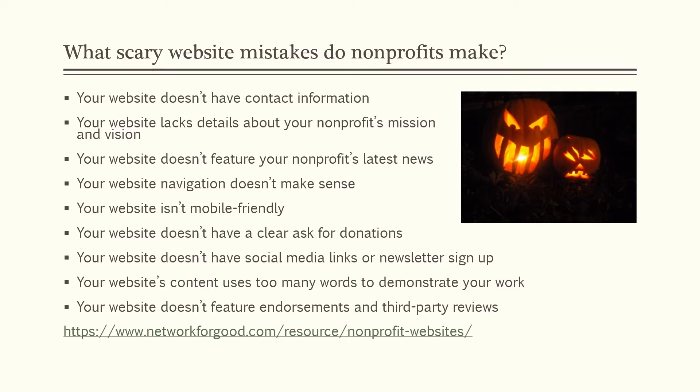Your website isn't mobile friendly — it may look fine on your computer screen, but if you're trying to look at it on your phone, it gets very skewed. Having a website that is mobile friendly is important in today's society. Your website doesn't have a clear ask for donations — if you need money for your operations, visitors need to know they can click and donate easily. Your website doesn't have social media links or a newsletter signup. Your website content uses too many words; you should use more pictures and fewer words. And it doesn't feature endorsements or third-party reviews.